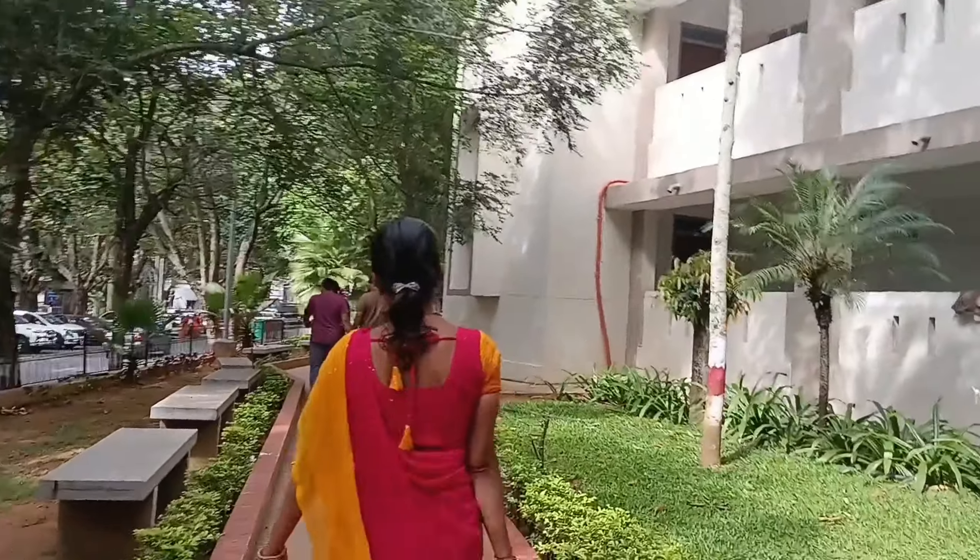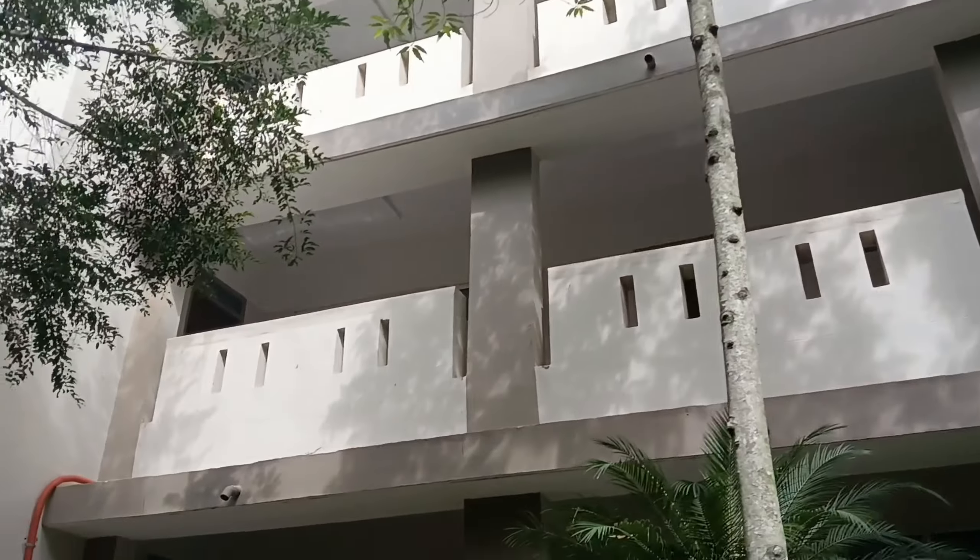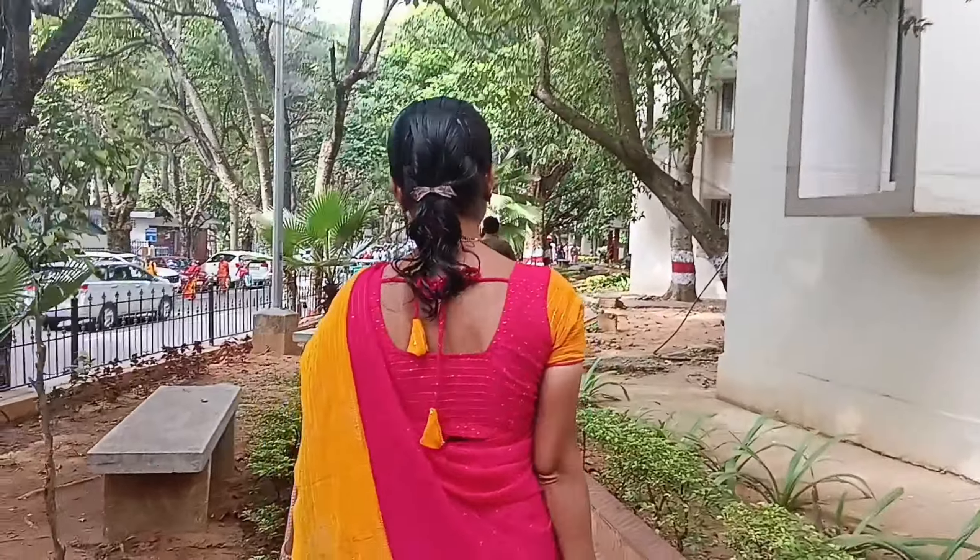Hi guys, welcome to my channel Aachana and Shivani. This video is called the Day 2 vlog. First, luggage packing, and then I will continue.